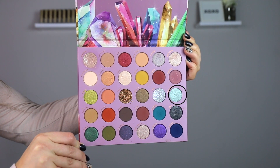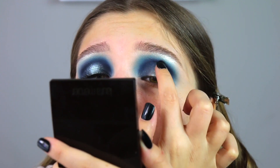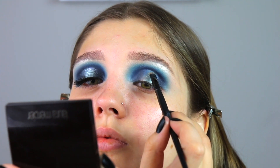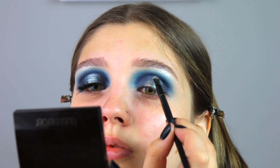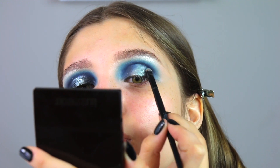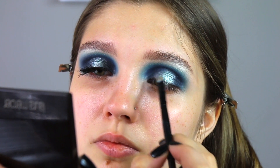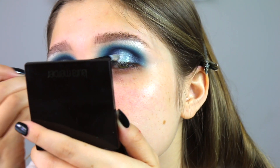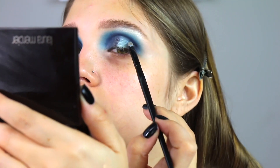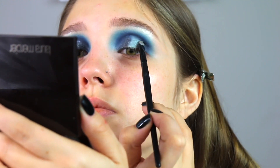Going back into the So Jaded palette, I'm taking Aquamarine and just popping that right on the center of my lid with my finger. Now I'm taking the shade Onyx — it's a dark blue shimmery shade — and putting that right next to the Aquamarine on the center of the lid. This is going to blend everything together and make it really dimensional, so really take your time blending those two shades nicely together while keeping Aquamarine right in the center.